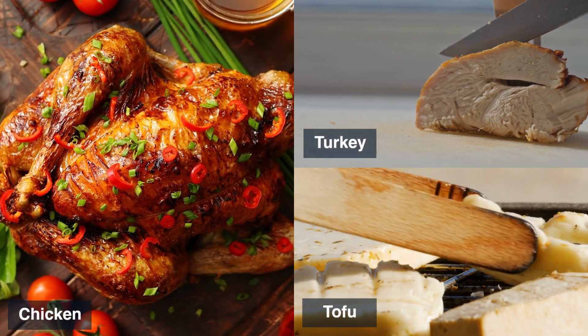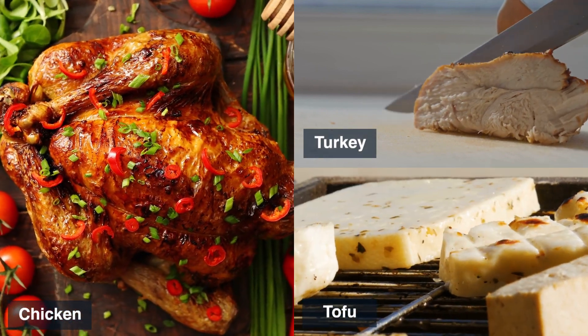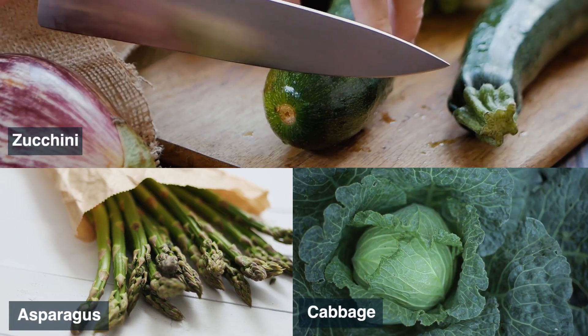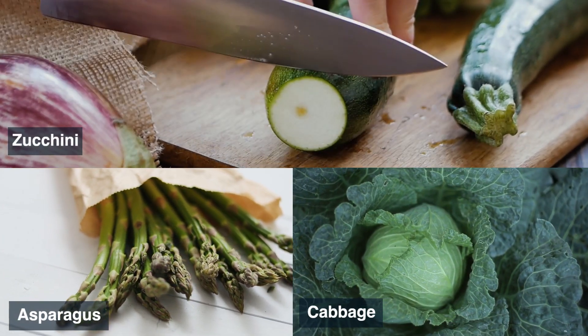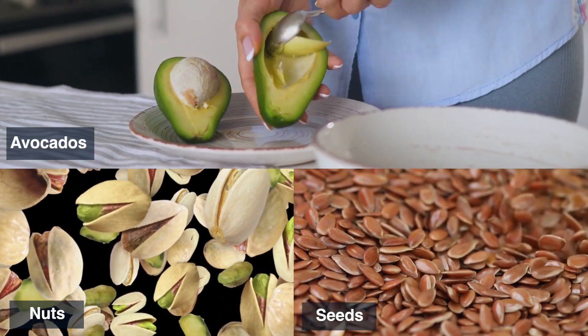For a low-carb diet, you can focus on lean proteins such as chicken, turkey, and tofu, non-starchy vegetables like zucchini, asparagus, and cabbage, and healthy fats like avocados, nuts, and seeds.